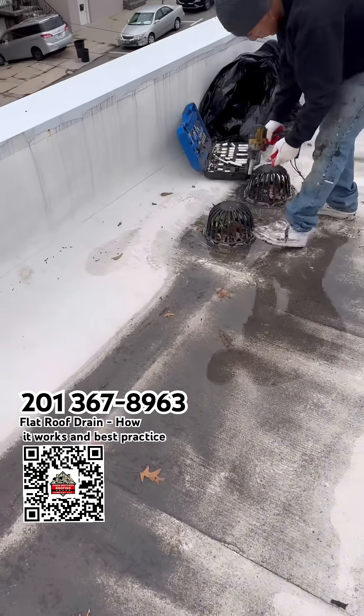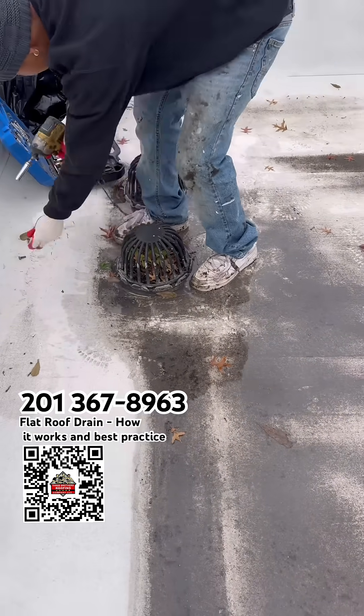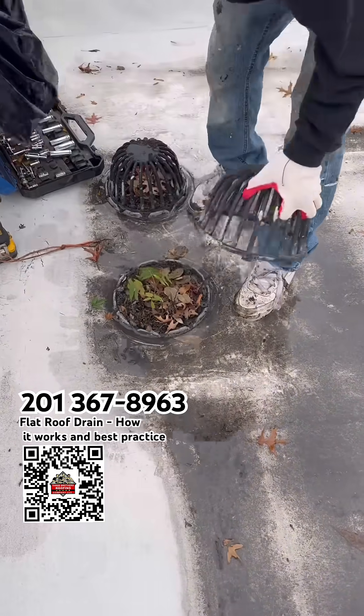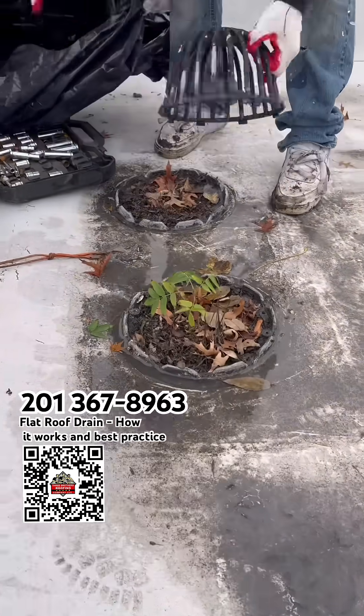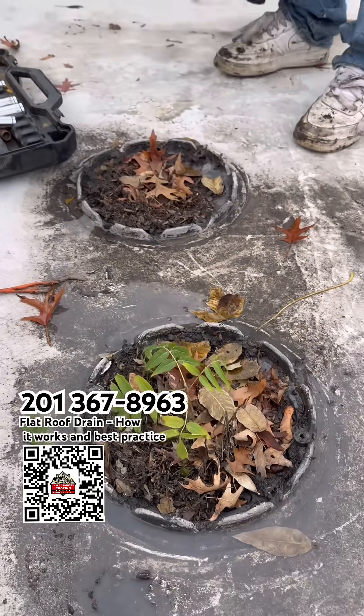We are on this flat roof. We went into the house and it's leaking really bad. When we came up to the roof, this is what we're seeing.